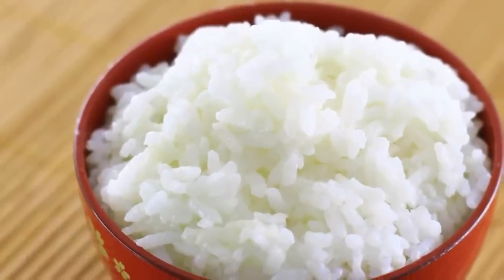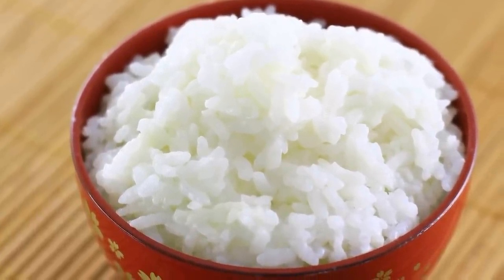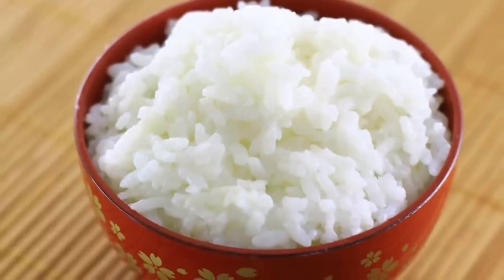In Japan, people eat rice every day. And now is the time of year that they harvest the rice. So I thought I'd show you how they do it.